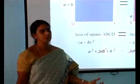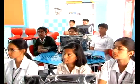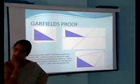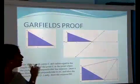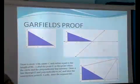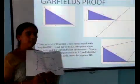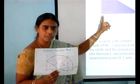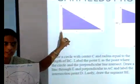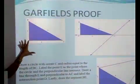This is called Garfield's proof. He was a great mathematician who developed a proof of Pythagoras theorem by taking a quadrilateral into consideration. He took a right-angled triangle and wanted to find the relationship between the sides using a different method.